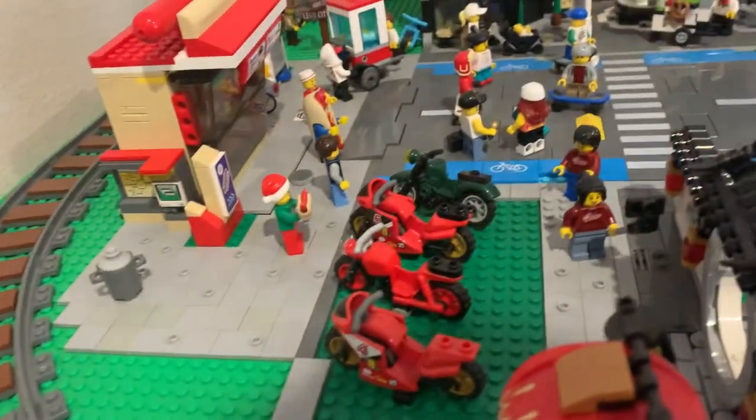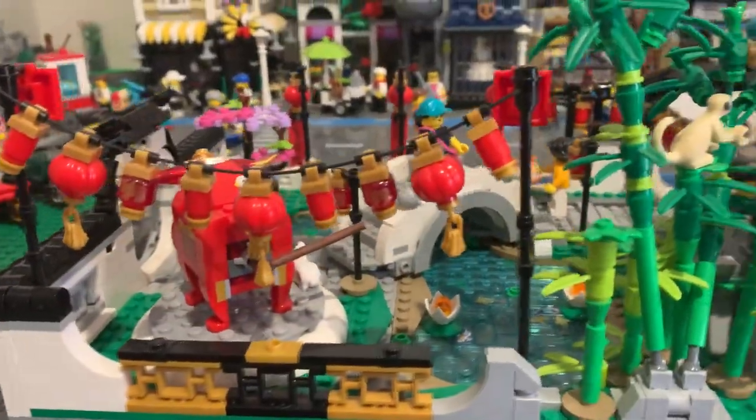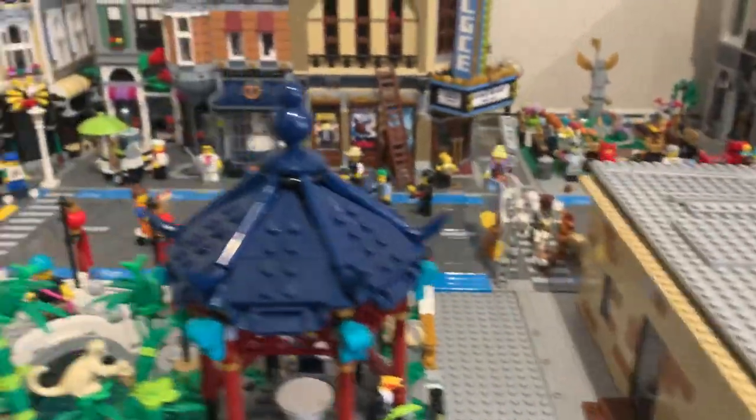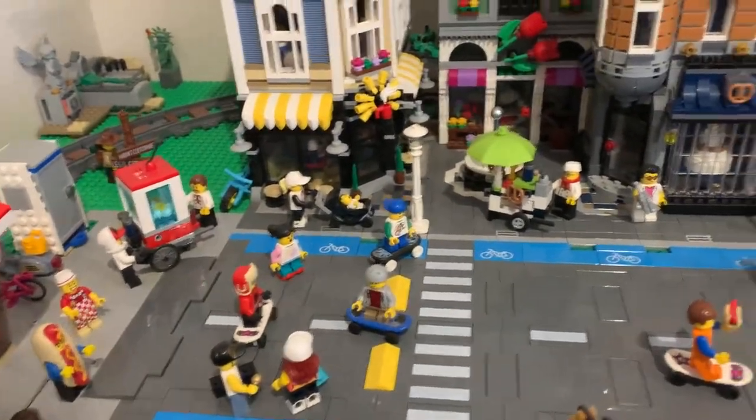Look at all this — West Bricktown Harbor City. Skateboarding, eating.